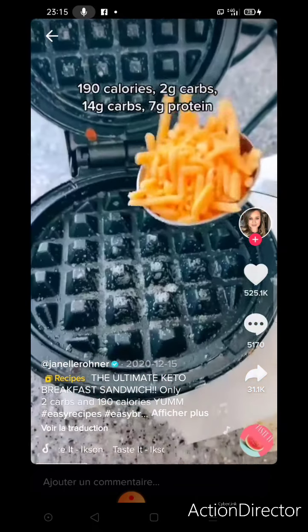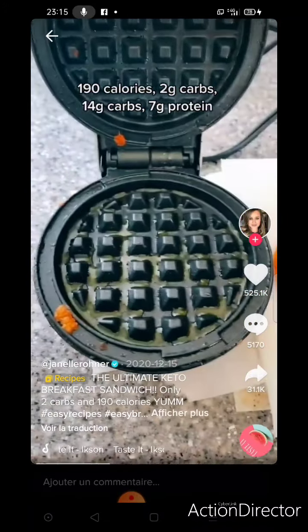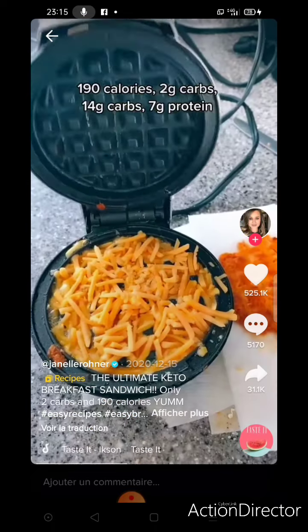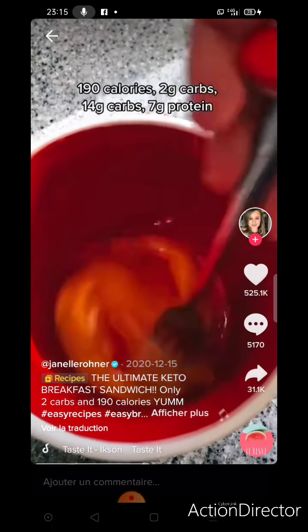Start by spraying your baby dash with a little cooking spray and add two tablespoons of shredded cheese. It looks oily when it comes out but I promise you it crisps up perfect. Add two more tablespoons for the other side and then let's whip up an egg.